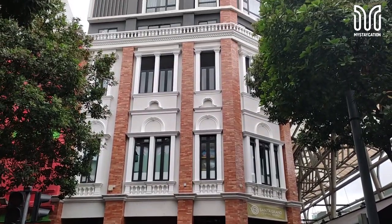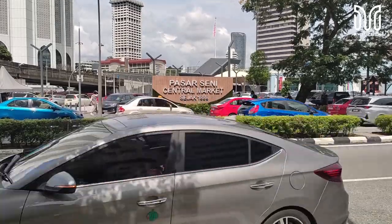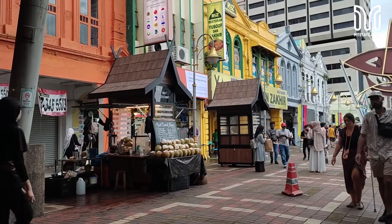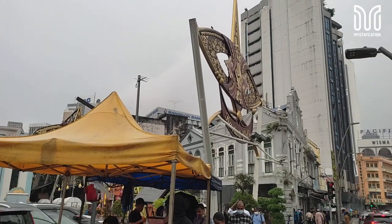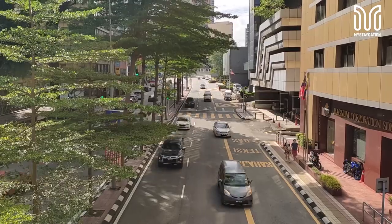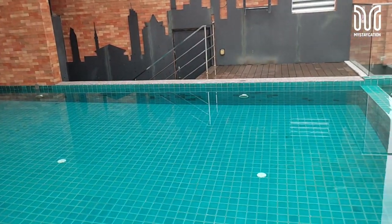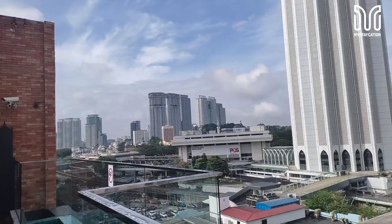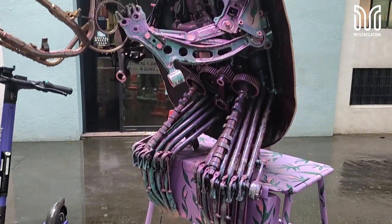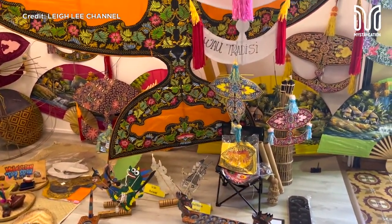My final thoughts: the hotel is value for money and highly recommended for those on a budget. It's in the center of everything. For travelers, backpackers, and tourists, they can walk to famous landmarks or take public transport since the station is nearby. They'll be thrilled to experience the sights of Kuala Lumpur. The room is cozy with many amenities and features like the rooftop pool, which gives an impressive view of KL. I enjoyed my stay even though it was just one night. Many places to eat, many places to visit, and you can buy Malaysian merchandise right beside the hotel at Central Market.